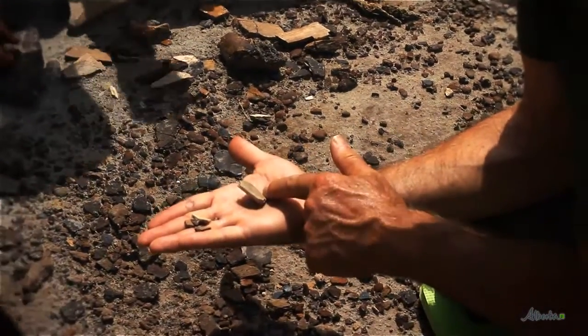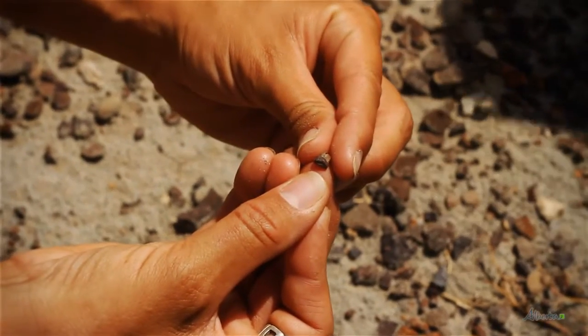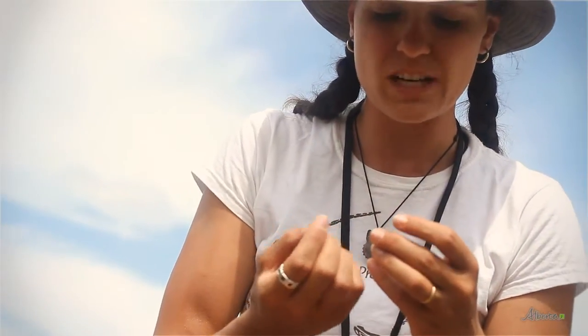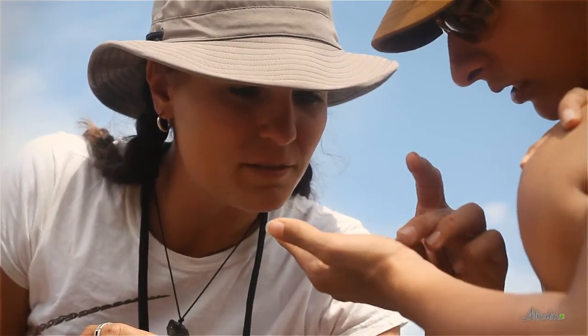Gar scales, turtle bones, crocodile bones, and lots of teeth — they vary in size a whole lot. Some of them are really, really small, almost microscopic. But each has a particular texture and colour, and it's really dense. Teeth are really, really dense. This is poop. Fossilized poop.